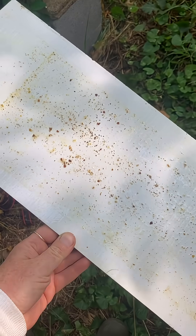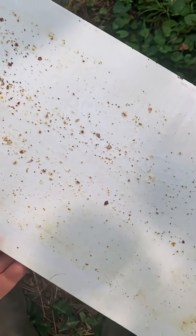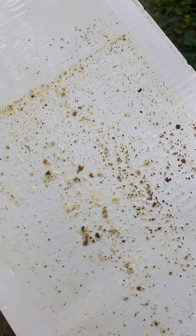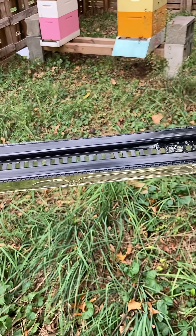Most of the hives have a very low varroa mite drop count — some have actually zero, which is a first for me. Over the years I've been doing less and less mite treatments, and I think the bees are simply adapting to deal with them themselves.